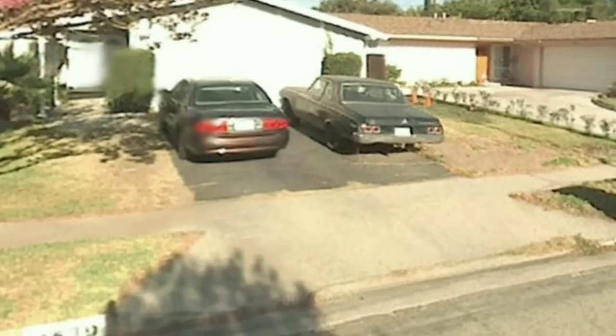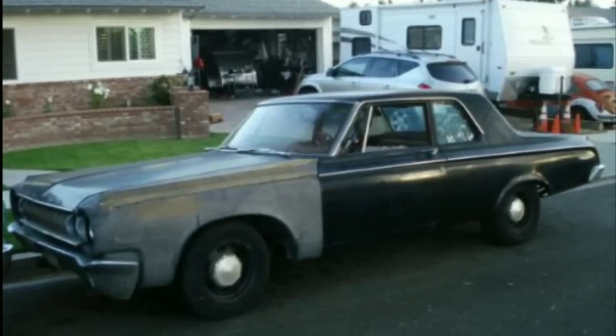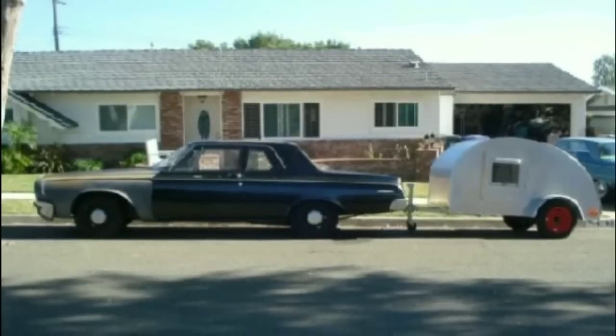That's what everybody calls a two-door post car. We struck the deal and I got it home, got it running, drove it around the block a handful of times. I was pretty stoked — it was a bitching little car.